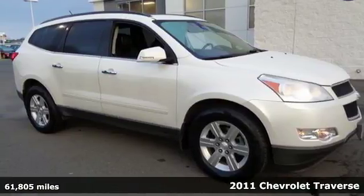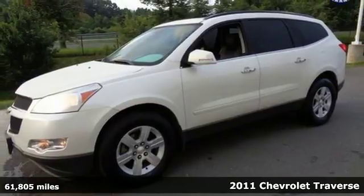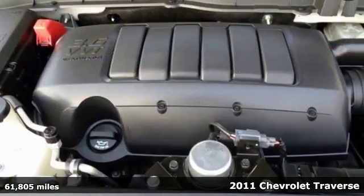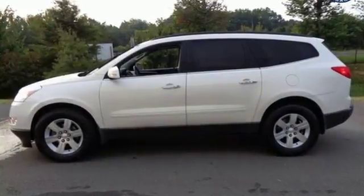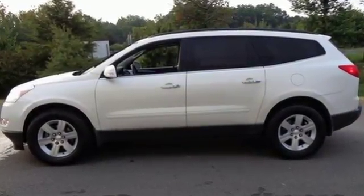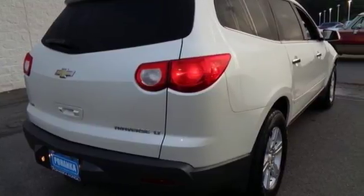Here's a 2011 Chevrolet Traverse designed for unprecedented comfort and convenience. It has standard amenities including a tire pressure monitor, one-touch power windows, remote power door locks, and a premium sound system with MP3 input, satellite radio, and adjustable speed sensitive volume control.